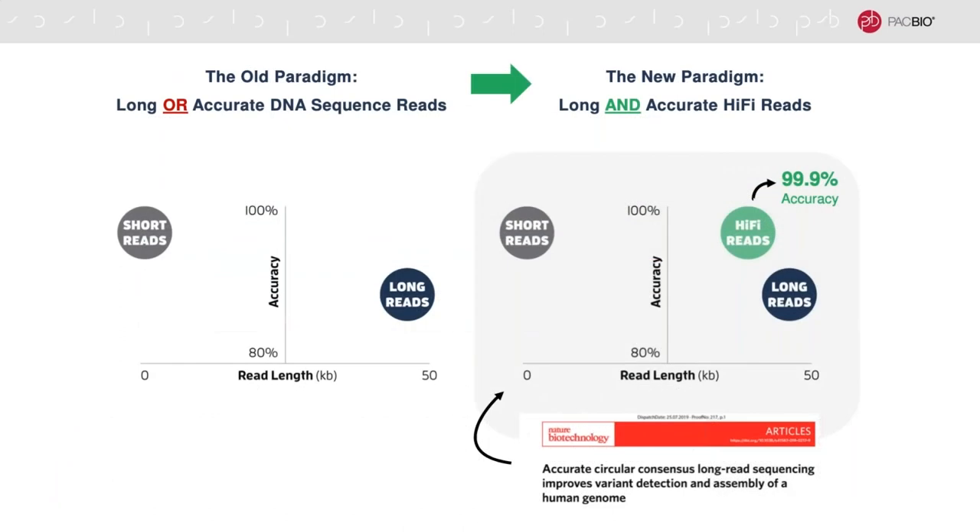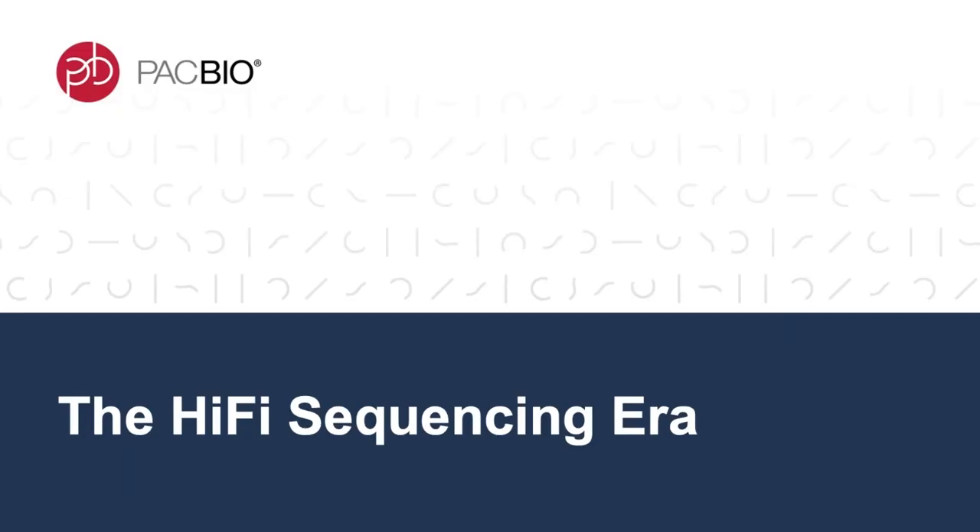That's pretty much all there is to say about subreads—this is where the story begins for hi-fi reads. Over the last 10 years, you really only had two choices for sequencing DNA: accurate short reads or noisy long reads. Even though long reads were noisy, we found they could still be useful, especially for de novo genome assembly when given enough coverage. But everything changed when we realized that long reads could also be highly accurate with just a few tweaks to our technology. Now these highly accurate long reads are transforming applications across the spectrum, truly marking the dawn of a new era—the hi-fi sequencing era.